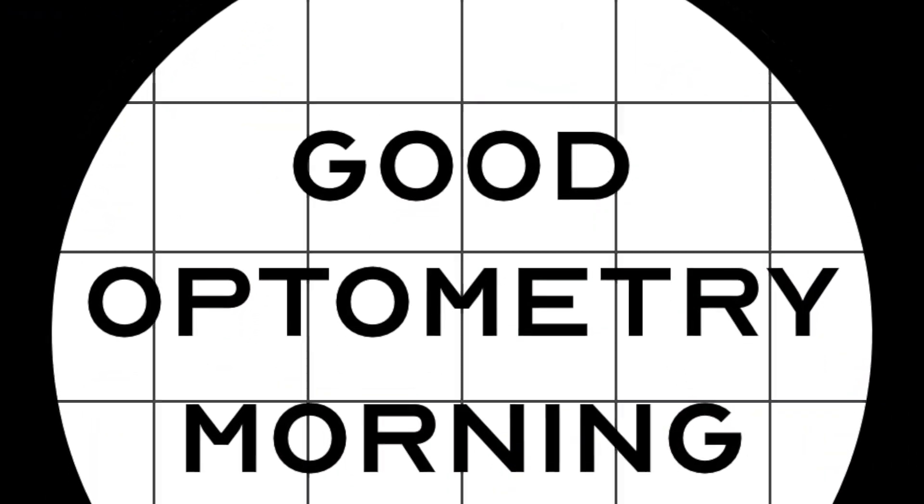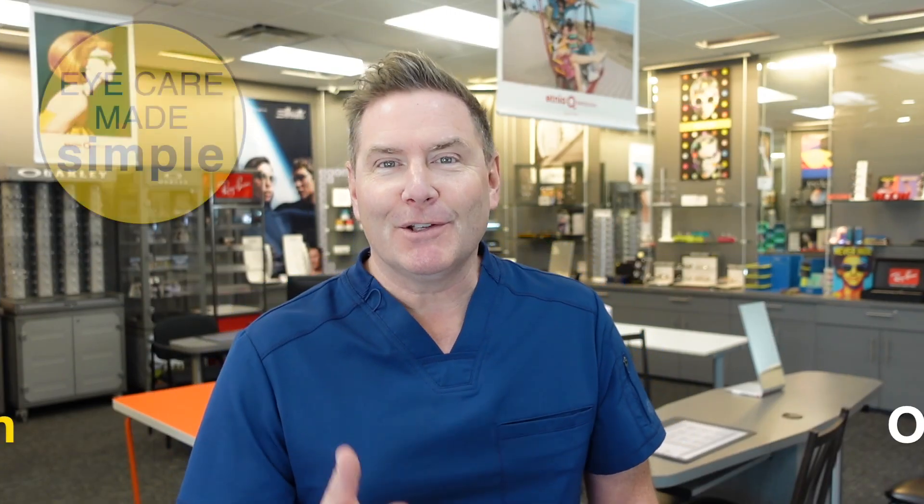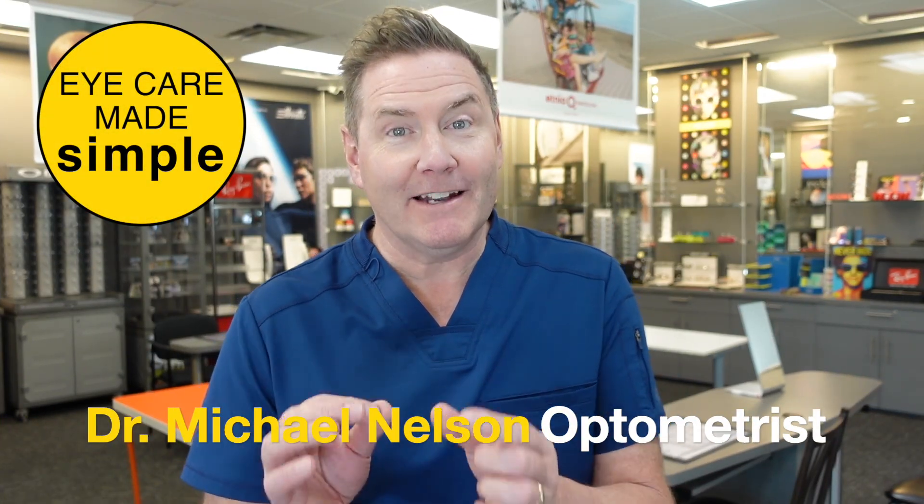Good morning. Maybe you've had cataract surgery and you're wondering, can my cataracts come back? Can I get them again? Well, the answer is no. But is it really no? I'm Dr. Michael Nelson, your YouTube eye doctor, and today I'm going to teach you everything you need to know about secondary cataracts.